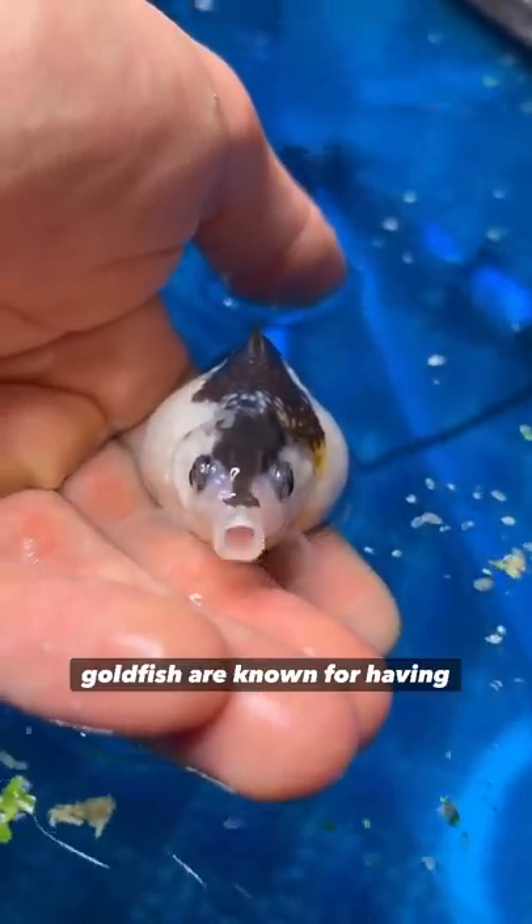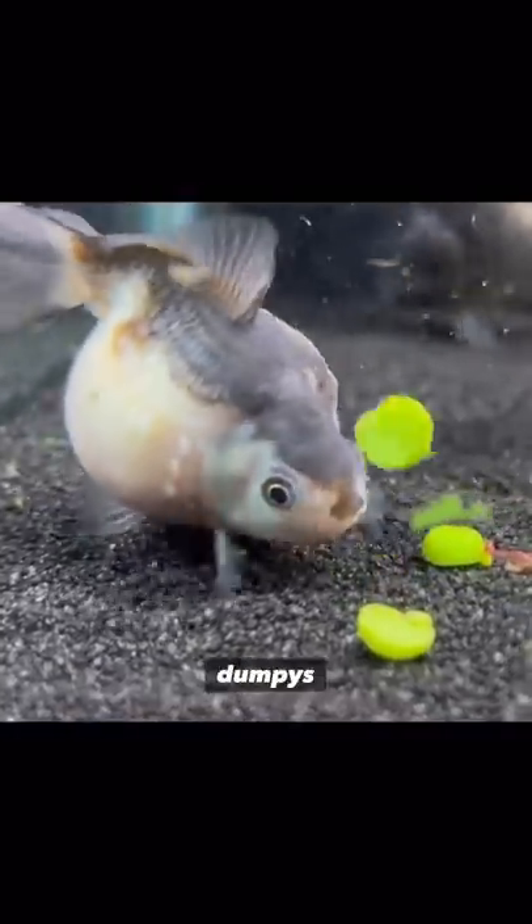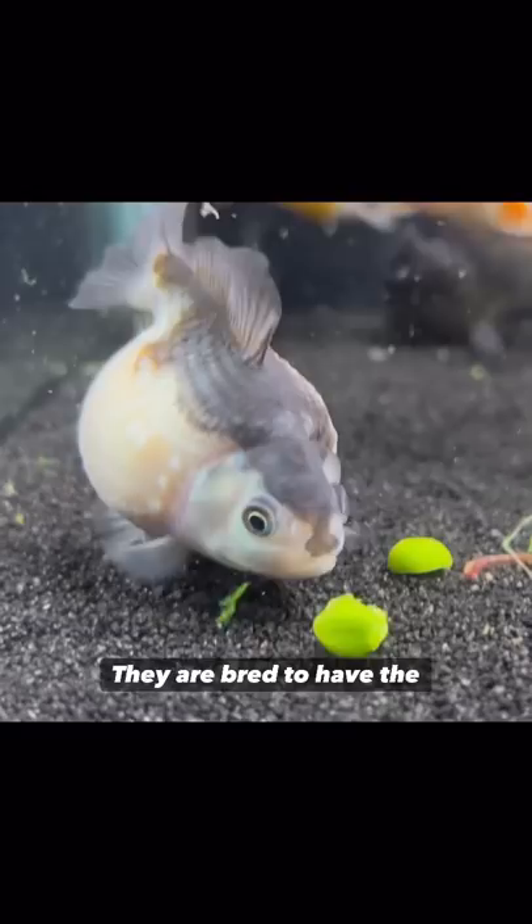He's a pearl scale goldfish. Pearl scale goldfish are known for having big dumpies. They're just bred that way — they are bred to have the biggest dumpies on earth.